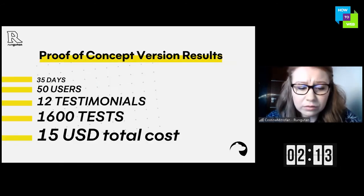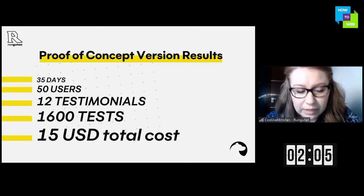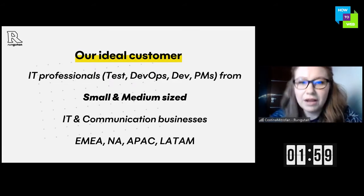Here are the results of our proof of concept version, built for startups in 2019, where we won second place. We did all this with only 15 dollars. Here is our ideal customer.